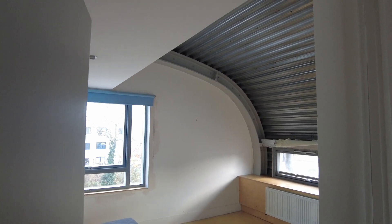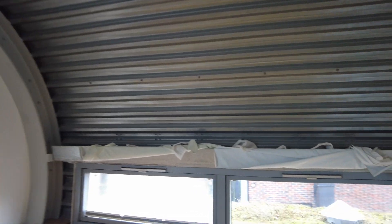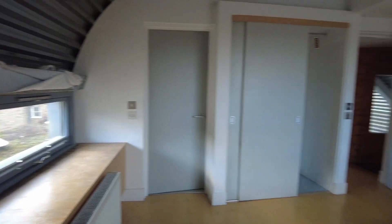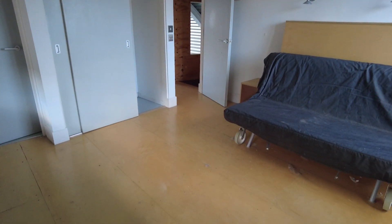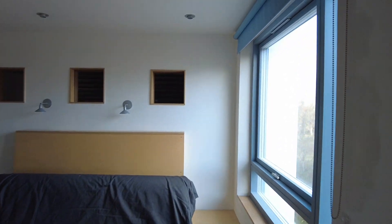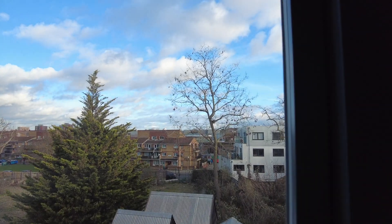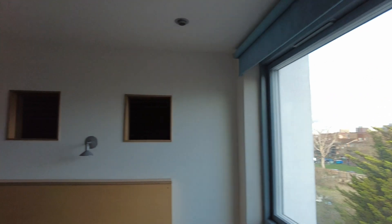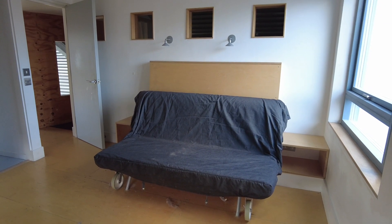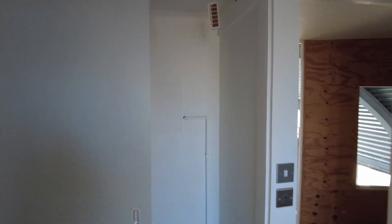Another bedroom up here with the other side of the barrel vaulted ceiling. More windows. This floor is heated with radiators — no underfloor heating up here — and the flooring throughout is primarily marine ply. There's another window out to the back. The bed is actually a futon but it's a standard double size, and you've got a nice little bit of wardrobe storage here too.